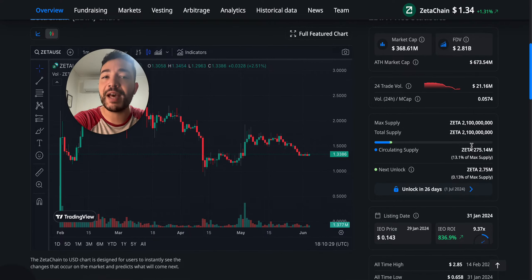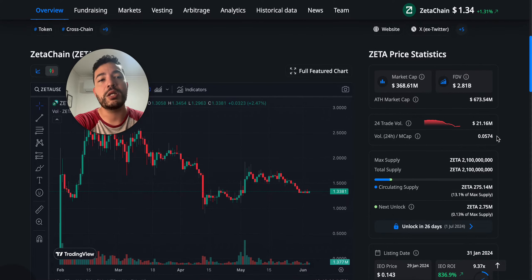Let's use Zeta Chain as an example — I'm just using it as an example, I'm not saying it is bad or good. Right now there are 275 million tokens currently in circulation that we can purchase and trade. The total supply is 2.1 billion tokens. Currently the market cap is $368 million — that's the current price of $1.34 multiplied by the circulating supply. If you multiply by the total tokens we'll have in the future, that comes out to $2.8 billion.